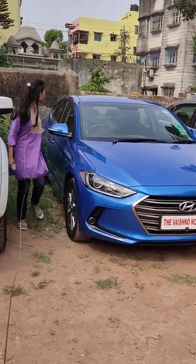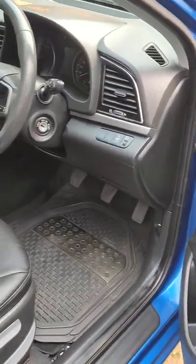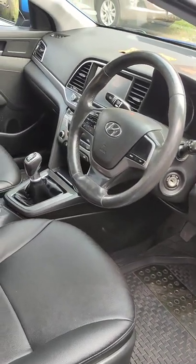Now let's see it from the interior. This car is the SX variant with full features. You get all features in the interior, including steering-mounted controls.